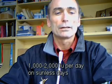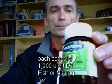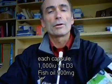Now the best sort of product is, for example, this — the Thompson's vitamin D. It's a vitamin D in a fish oil base, and it's very simple.